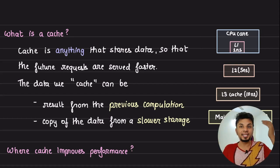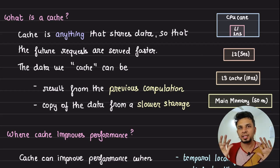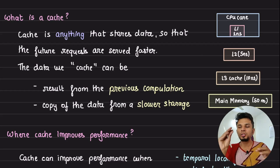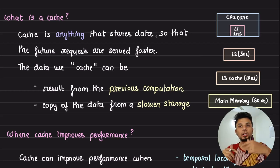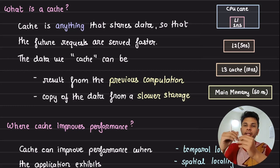So what exactly is a cache? A cache is literally anything that stores data so that future requests are served faster. It's like RAM for a disk, or like L1 cache for your RAM — something which is extremely fast and sits very close to the CPU. The two classic things we cache are: first, results from previous computation — for example, you cache the blogs of a user so you don't have to fire that expensive SQL query again.